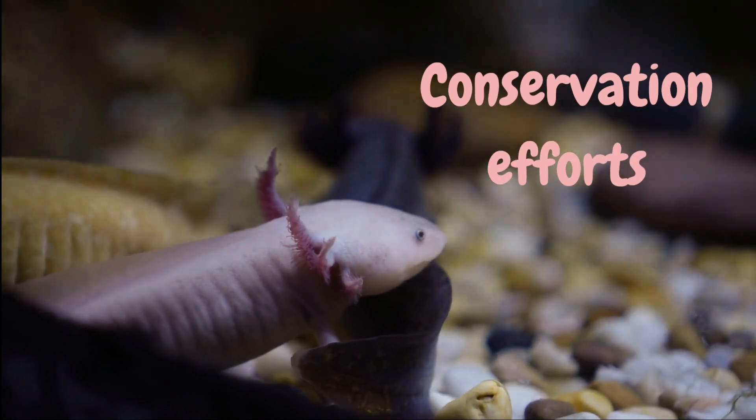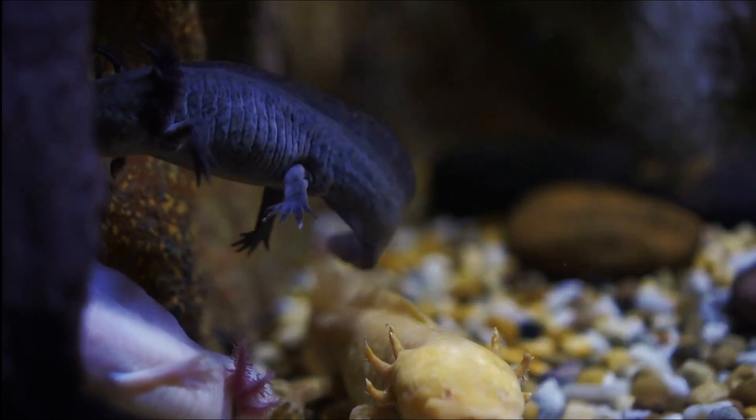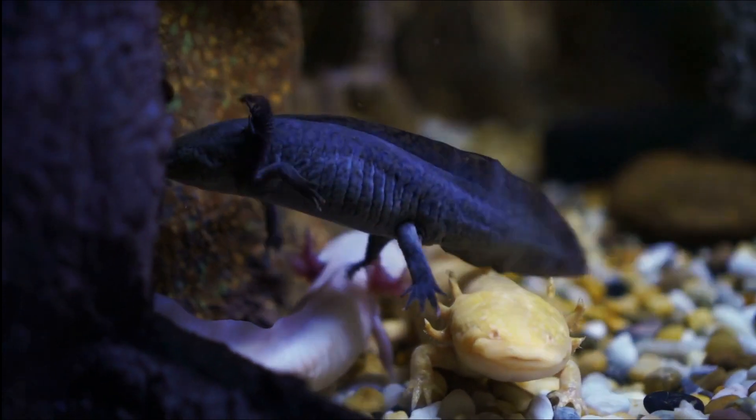Conservation Efforts. Several organizations are working to save the axolotl from extinction. For example, the Mexican government has created a program to protect Lake Xochimilco, where many axolotls live.